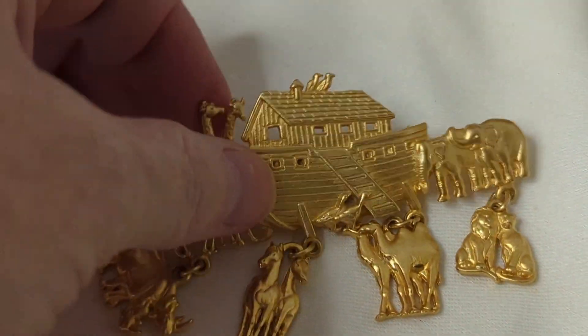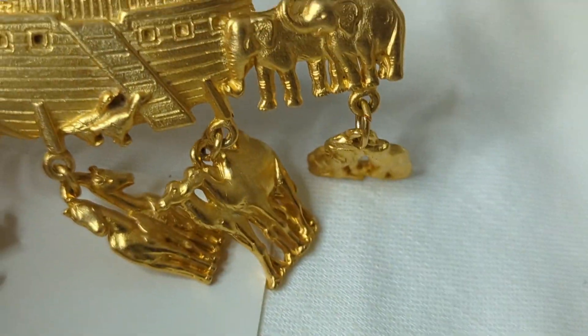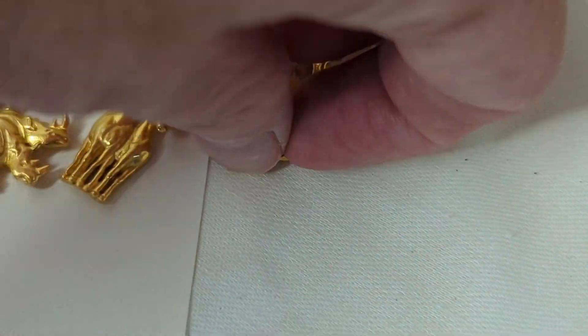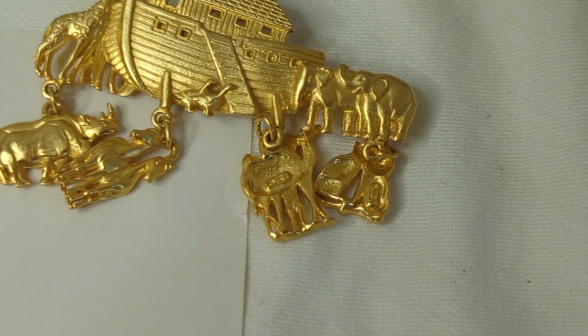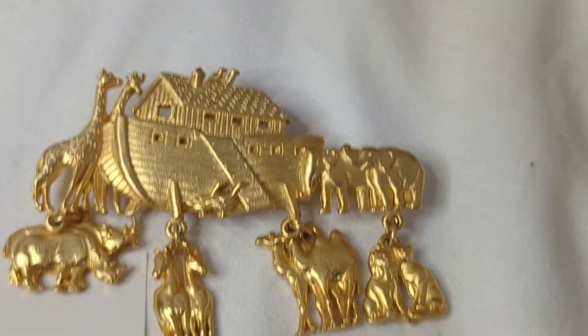Number thirteen is precious — this brooch is made by JJ and it's Noah's Ark. It has all this beautiful detail: giraffes, birds, elephants, camels, lions, rhinos, and geese going up the ramp. It's very well made, and all the animals have the JJ marking on the back. It's about two and a half inches wide. This is $10, number thirteen.